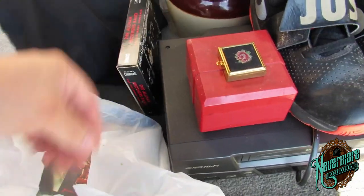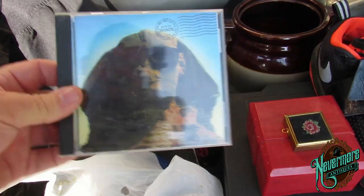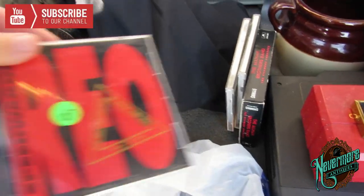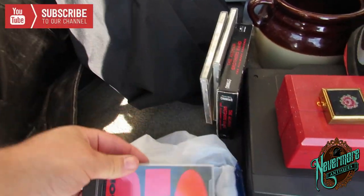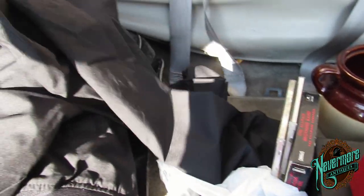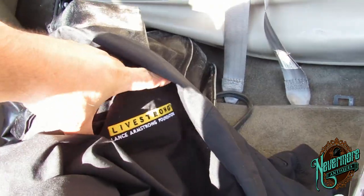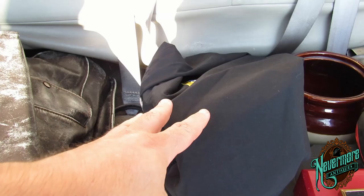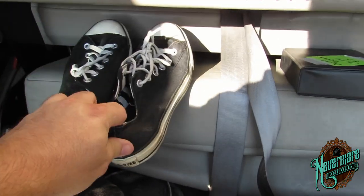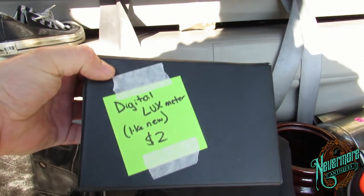I got four CDs here: a double Allman Brothers Band double CD, Van Halen, a Kiss CD, the Ramones, and then an REO Speedwagon, which is pretty freaking awesome — I love REO, I've seen them in concert. I picked up this Lance Armstrong pullover, it's a Nike Livestrong — the Lance Armstrong Foundation. If you find that stuff, it sells absolutely fantastic.